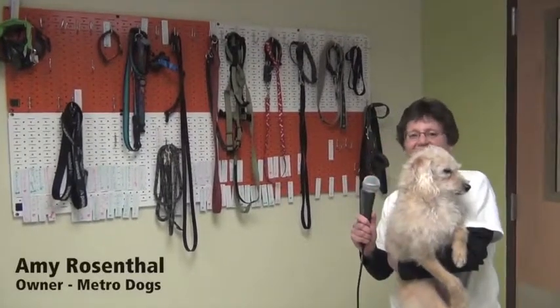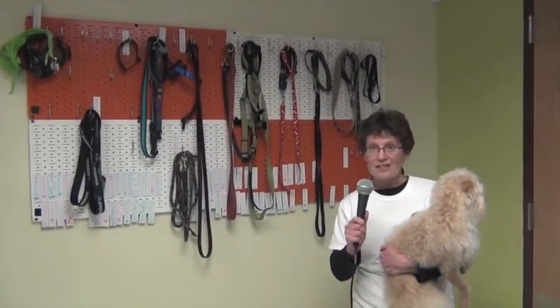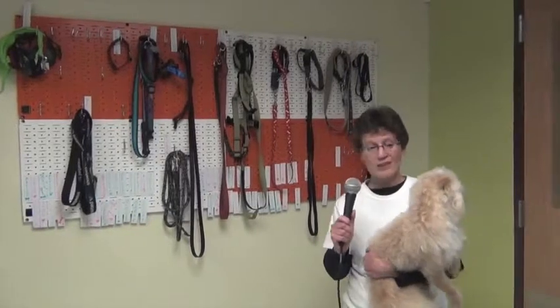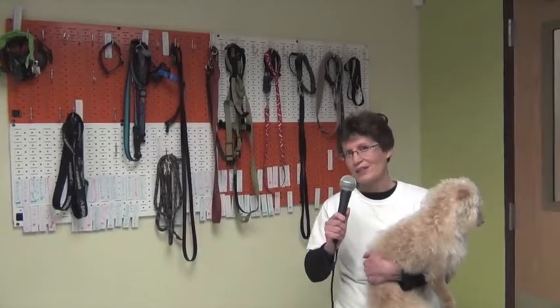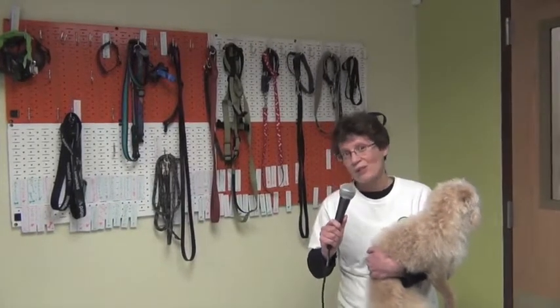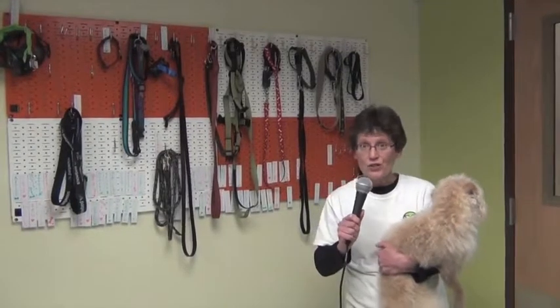Welcome to Metro Dogs. I'm Amy Rosenthal, the owner of Metro Dogs, and this is Oliver the Metro Dog, and we're here to give you a guided tour. What makes Metro Dogs a little bit unique is that I have lived downtown since 2002, and I've been a lifelong dog owner, so I kind of knew what downtown people who have dogs would want and need in a facility. I took extra steps and measures to make sure we're delivering everything they want, from cleanliness to safety and security. So come on in, I'll show you around.